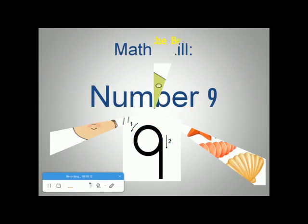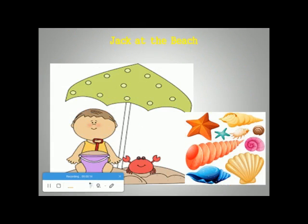So, as you know, it's almost summertime and all we want is to go to the beach. Jack, our friend, went yesterday to the beach. There, he collected some souvenirs for his friend Lara. Let's see how many souvenirs he collected.